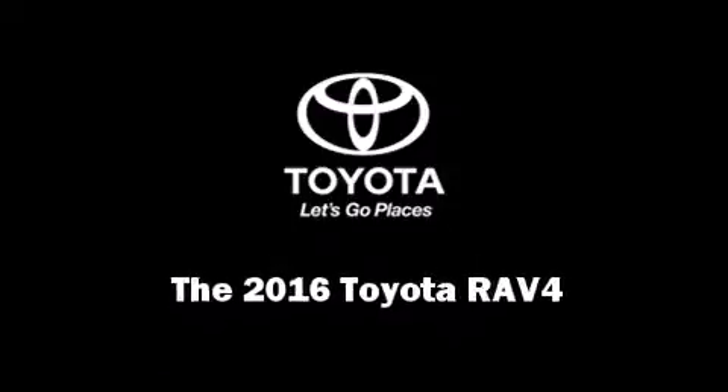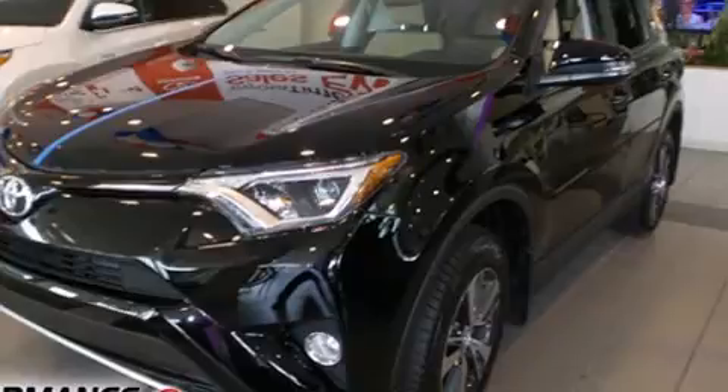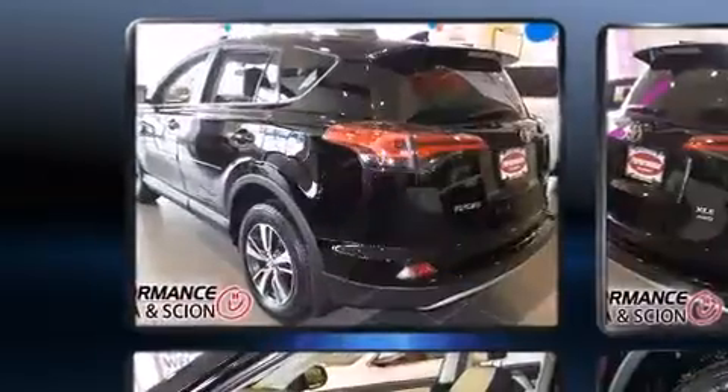Introducing the 2016 Toyota RAV4. Under the hood, you'll find a four-cylinder engine with more than 170 horsepower, and all-wheel drive keeps this model firmly attached to the road surface.